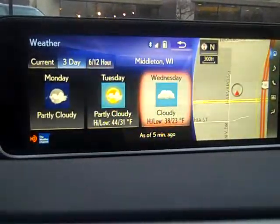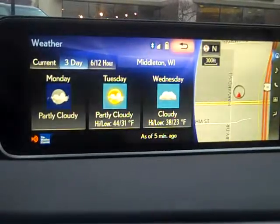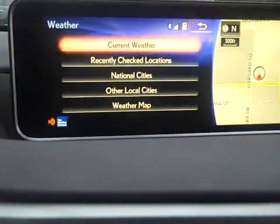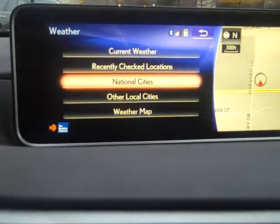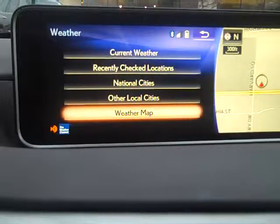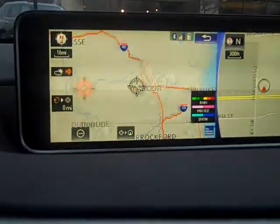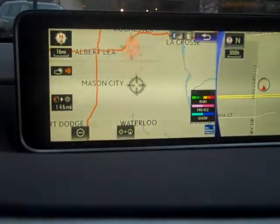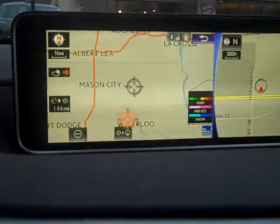The key to finding the map and the radar screen is to hit the upper arrow. A new page will come up: current weather, recently checked locations, national cities, other local cities, and weather map. Our weather map is going to give us about a 200-mile radius from where our vehicle sits. So in this case, it's about right out here on the right side of Mason City, a little bit north of Waterloo.